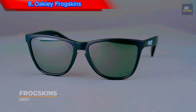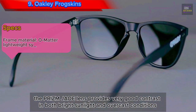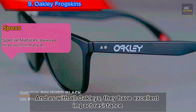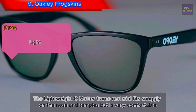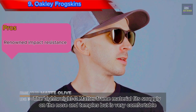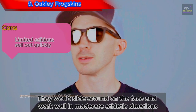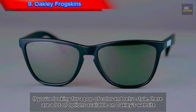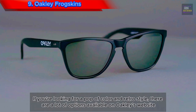Number 9: Oakley Frogskins. The Prizm Jade lens provides very good contrast in both bright sunlight and overcast conditions. And as with all Oakleys, they have excellent impact resistance. The lightweight O-Matter frame material fits snugly on the nose and temples but is very comfortable — they won't slide around on the face and work well in moderate athletic situations. If you're looking for a pop of color and retro style, there are a lot of options available on Oakley's website.